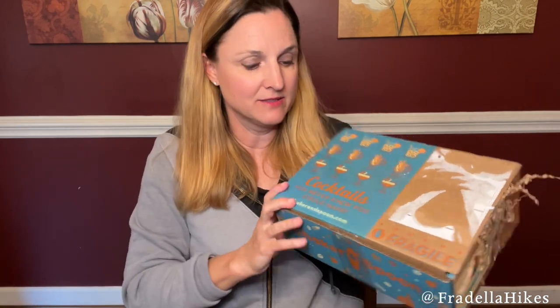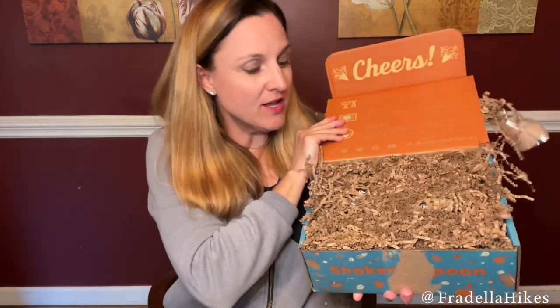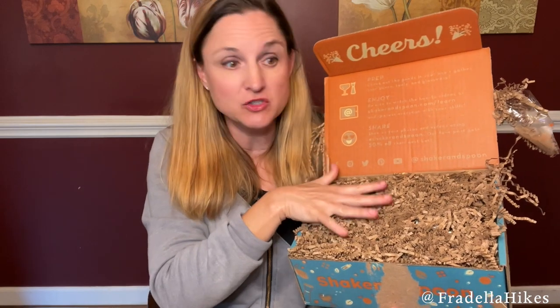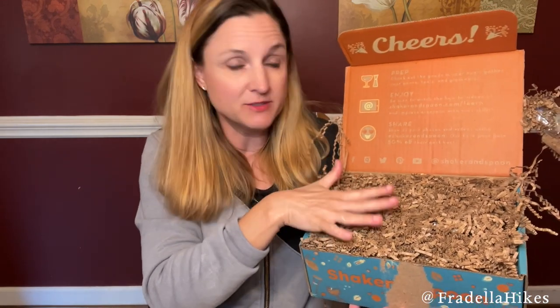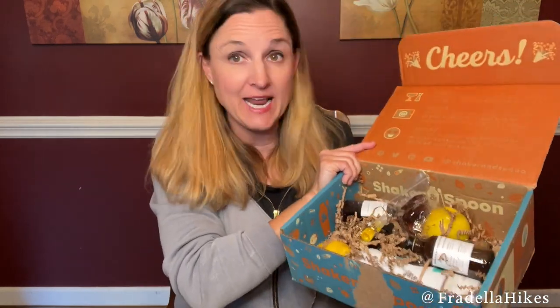This is how it arrives — we have our information and recipe cards on the top. All of the goodies are hidden in these crinkles. You have to look super closely because sometimes there are little tiny bottles that can hide in the crinkles. Here is a look at the ingredients with most of the crinkles taken out.